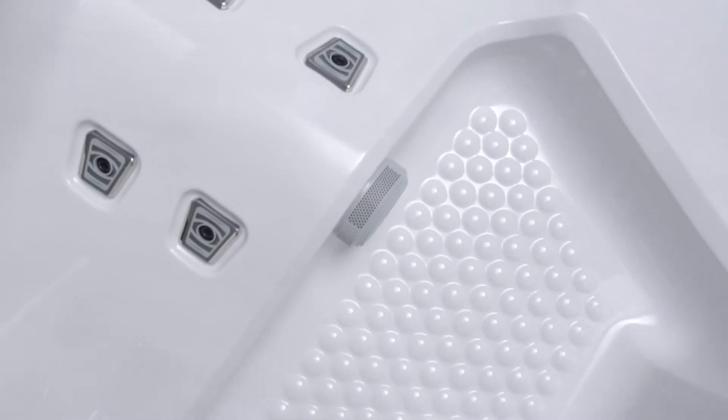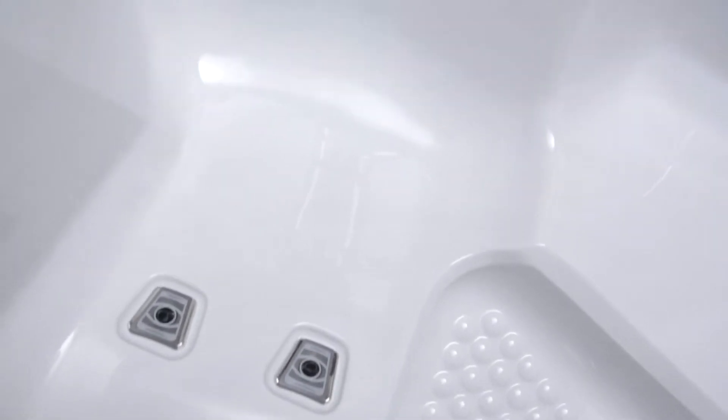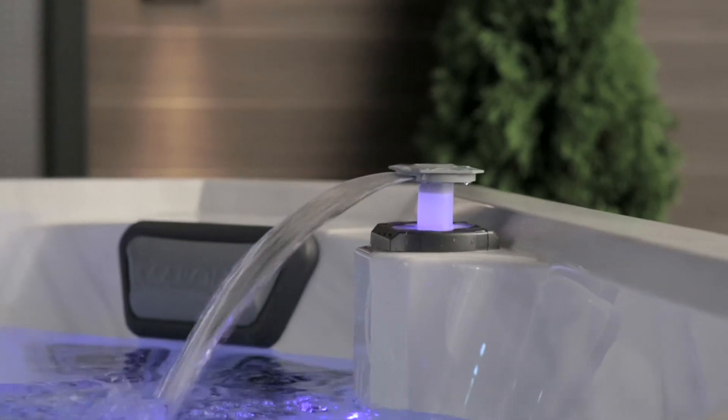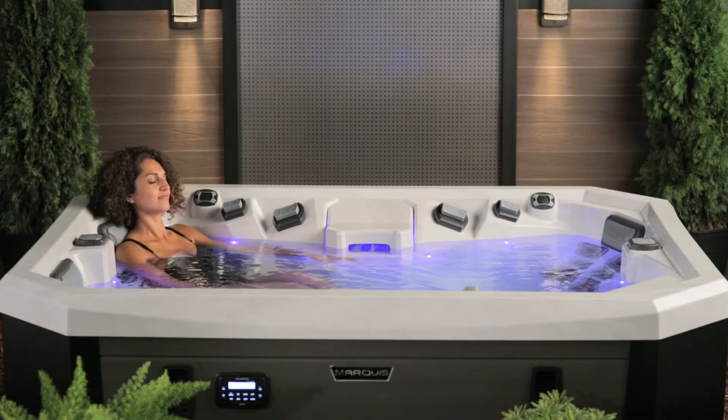The V-65L also has all of the standard and optional creature comforts you may want while you are being transported to your Tranquility Base: backlit water features, an LED multi-color light, headrests, and more.